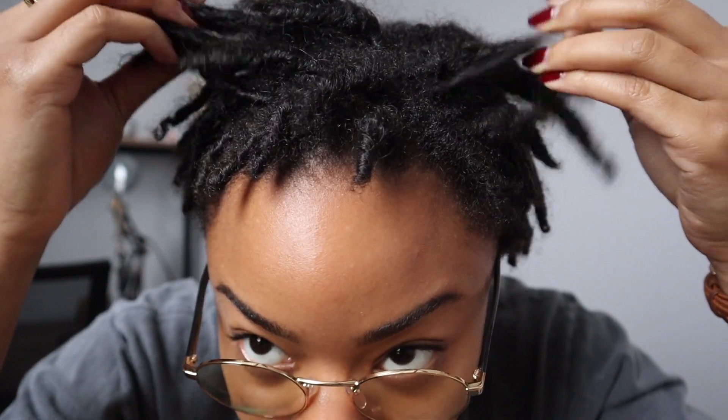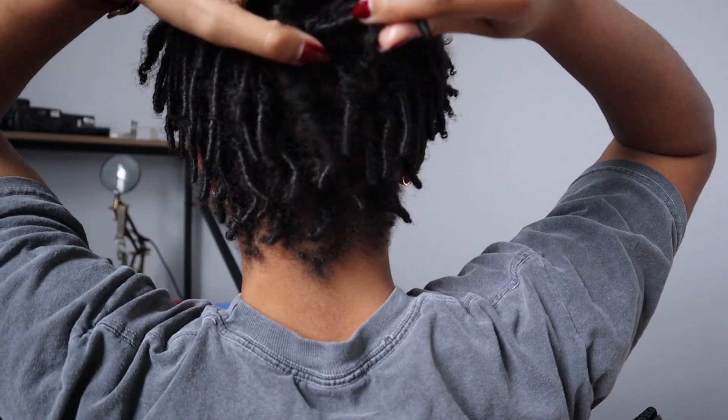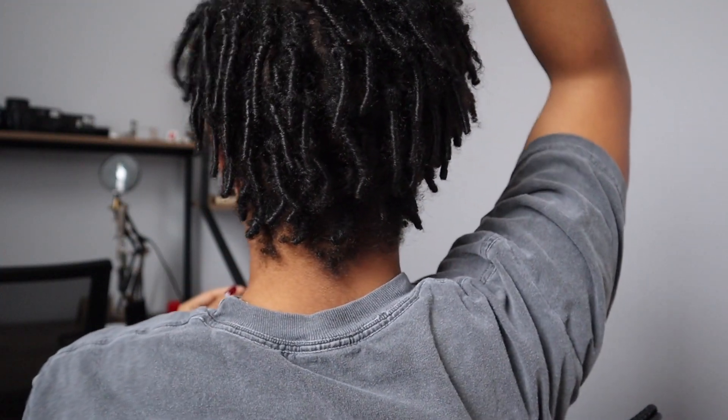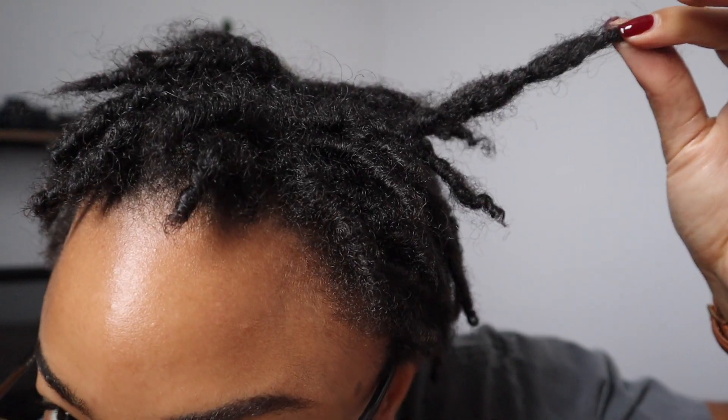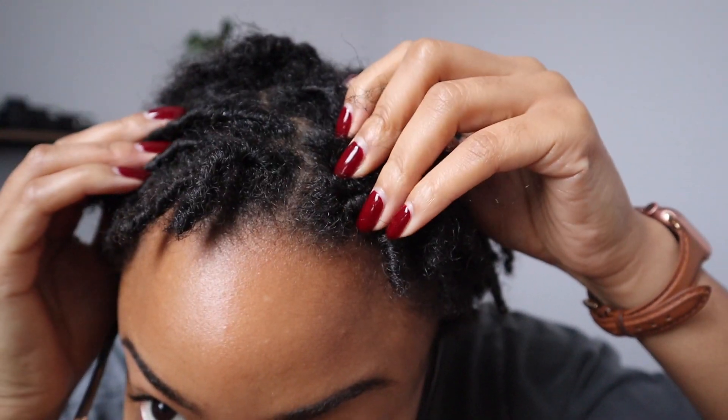What's up guys — so yesterday when I was recording this video my hair was still a little damp, so it's the next day and my hair has dried completely. As you can see, my texture has really changed. It's a lot more shrunken but my locks are a lot more fluffy. I just wanted to show you guys what my hair looks like once it completely dried — it took a few hours.